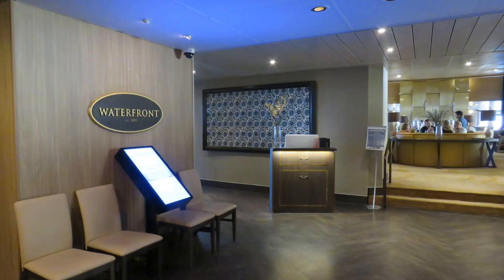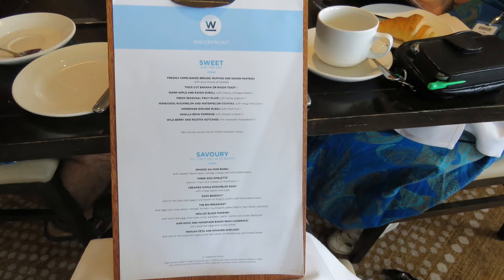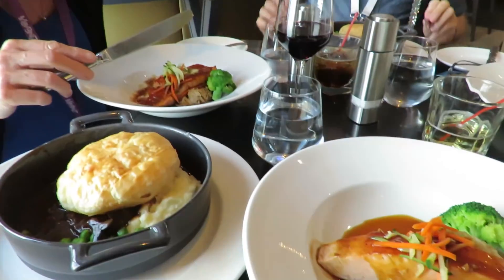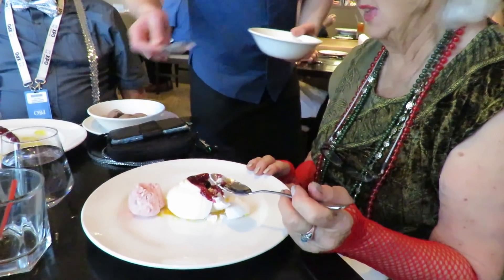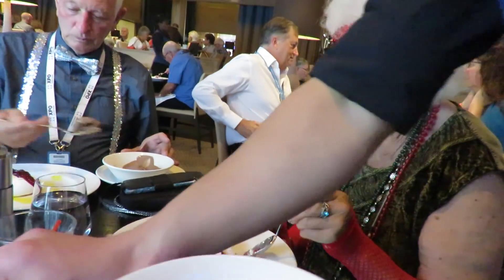The largest of the included-in-the-fare restaurants is the Waterfront Restaurant, which offers both walk-up seated dining and bookable dining. The menu is the same across all P&O ships, which from an economy of scale point of view makes sense. The Pavlova dessert dish is one of the 40 menu items available, so we decided to try it.